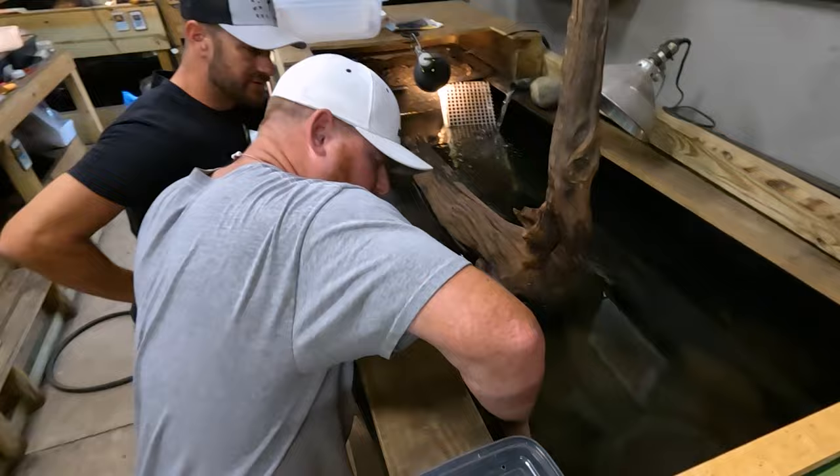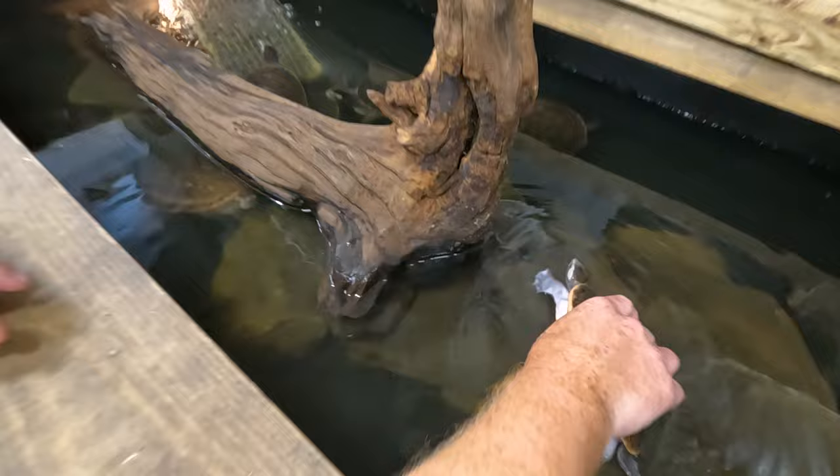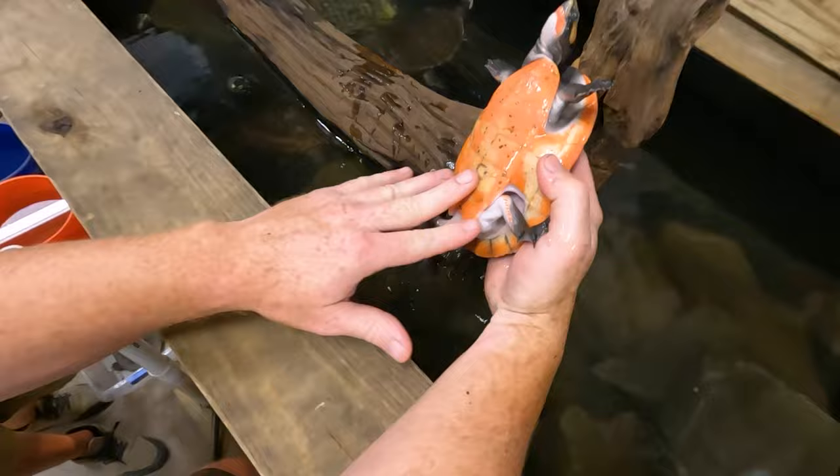I've got pink belly side necks — the sub globosa. They're beautiful. Some of them are prettier than others — this one is more of a peach color. Some of them are really bright. That's a beautiful one.